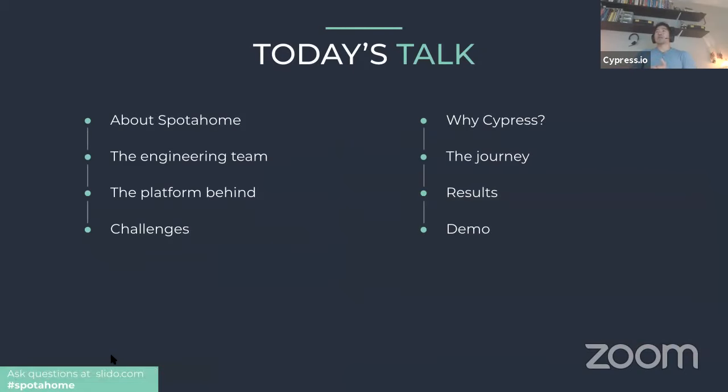In today's talk, the Spot at Home team will cover what they do, how their engineering team is structured, the platform they use, and the challenges they faced as the team grew. They'll discuss why QA became important, how they decided to use Cypress, their journey ramping up QA maturity, key results achieved, and real-world demos of Cypress in action.